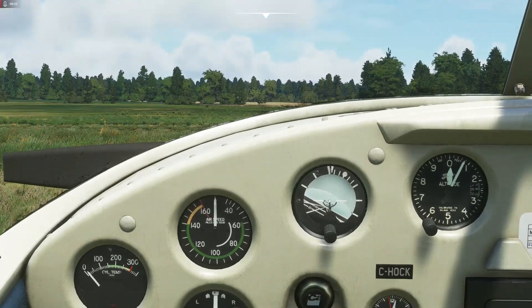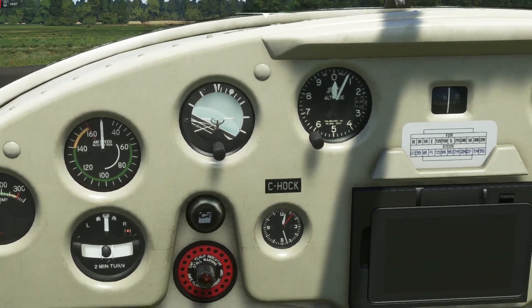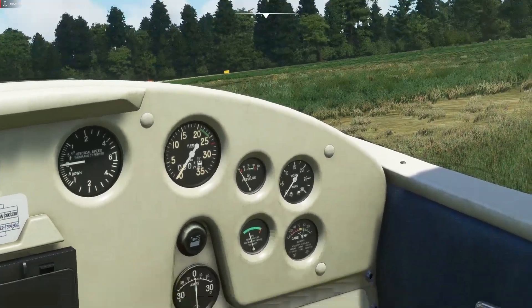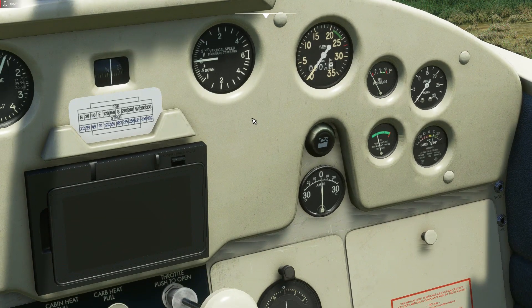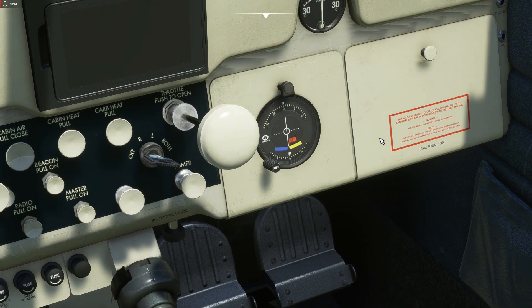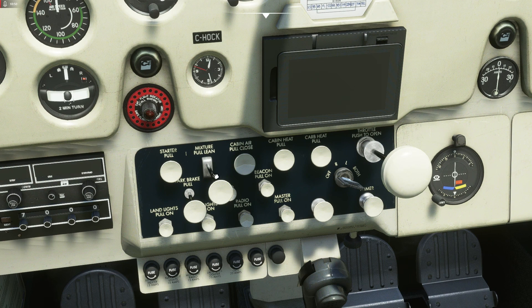We've got a turn and slip indicator, an airspeed indicator redlining at 160 - this thing will cruise at around 140 or so - an artificial horizon, a clock, an altimeter, a compass, vertical speed indicator, engine RPM gauge, oil pressure gauges, amps and volts gauges, and a vacuum gauge. Some instruments on older airplanes run off a vacuum powered by the venturi tube on the outside. There's an OBS gauge for old-school navigation, and on the central panel there's a GPS, starter switch, and mixture switch - currently on lean, which I'll richen up for starting.